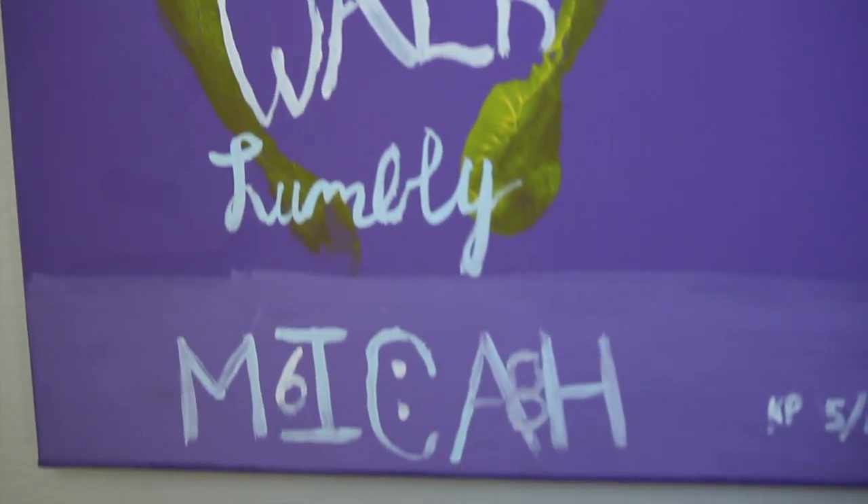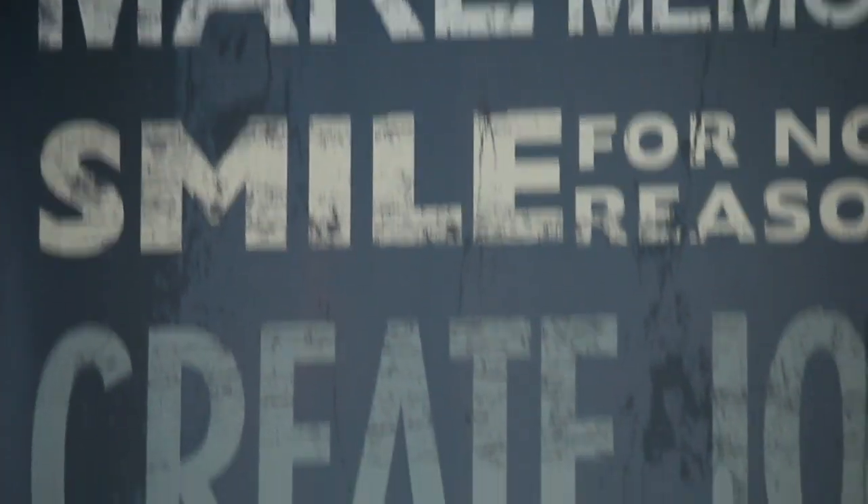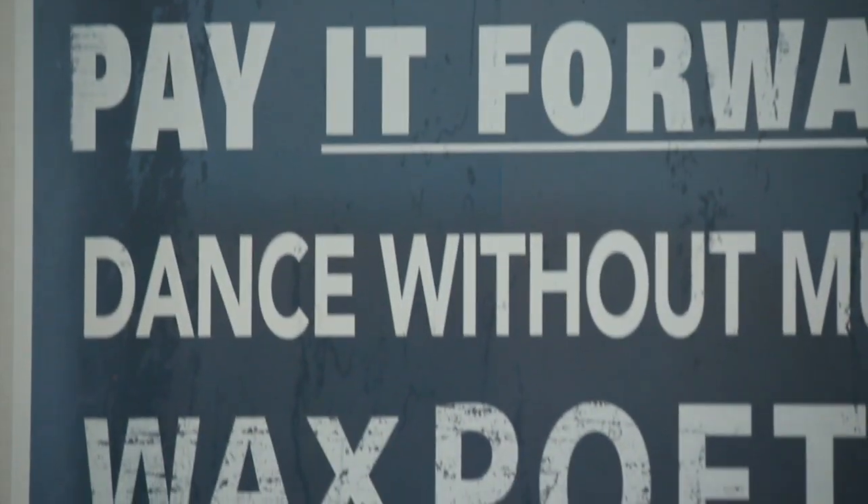I have two posters here. One is a scripture from the Bible about how to live your life, and the other one is about eating dessert first and treating others right. So that's my room!